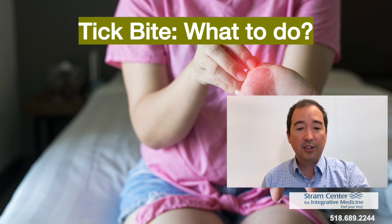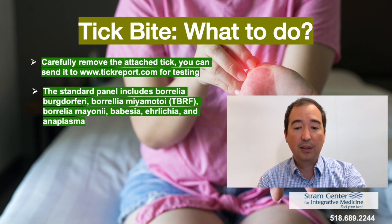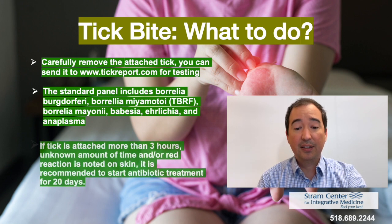If you do have a tick bite, you want to carefully remove the attached tick. If the tick is intact, even if the head is removed, you have the option of sending the tick in for testing to tickreport.com. The standard panel for tick testing includes Borrelia burgdorferi, Borrelia miyamotoi, Borrelia mayonii, Babesia, Ehrlichia, and Anaplasma. It is recommended that if the tick is attached for more than three hours, to start antibiotic treatment for 20 days — a recommendation by ILADS.